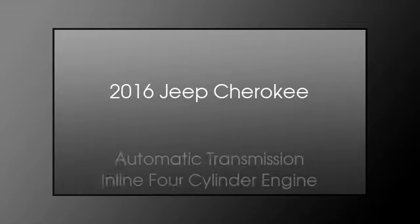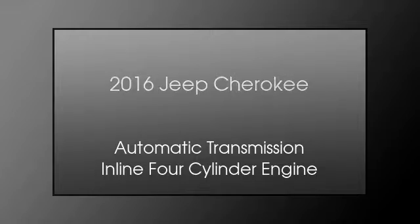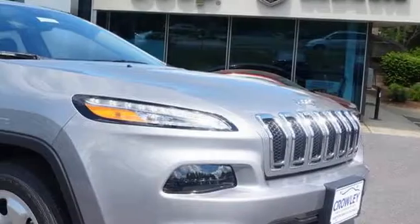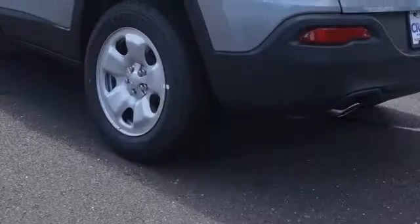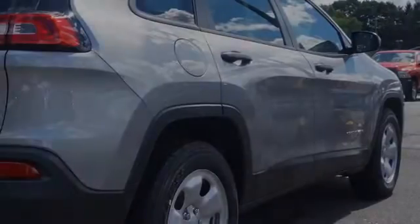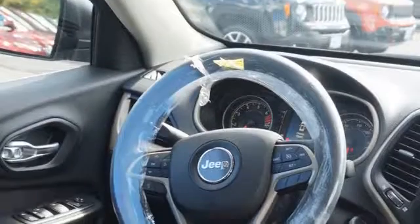This is a 2016 Jeep Cherokee. This SUV has an automatic transmission and an inline four-cylinder engine. The following features are included: traction control and stability control systems, cargo tie downs, body side reinforcements, and an anti-lock braking system.